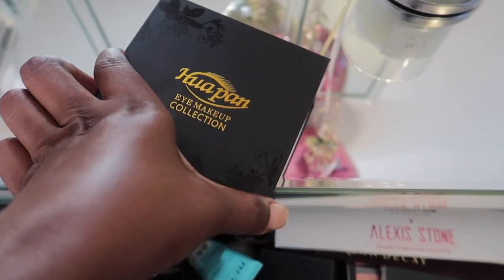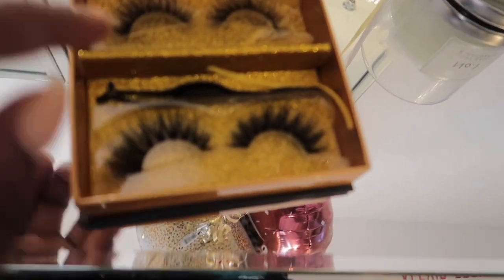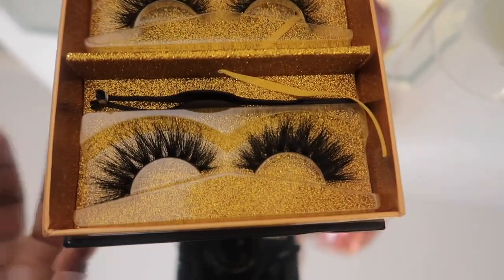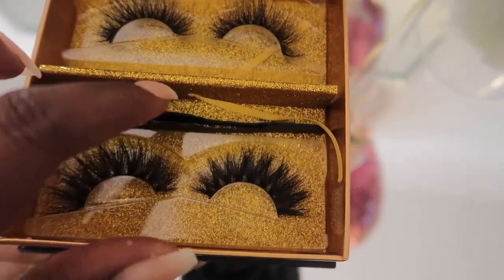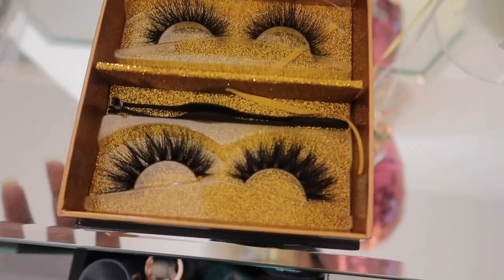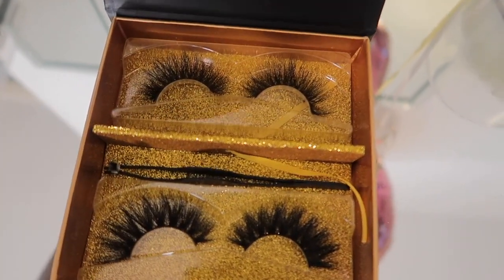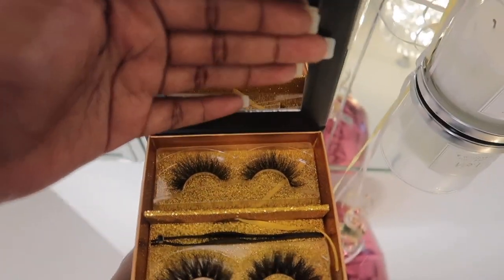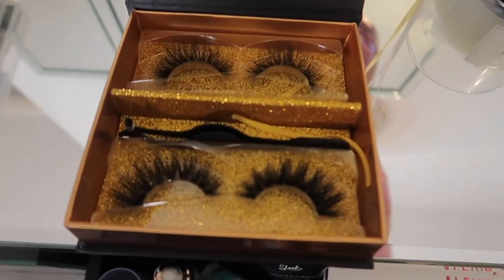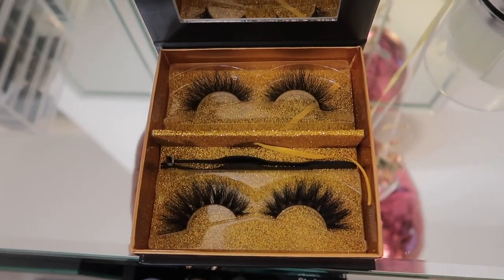Let me open them up so you can see — it comes with two lashes and also a bonus tweezer inside, which I think is great. These lashes are honestly my favorite and I'm going to keep rebuying from the brand. The packaging is amazing — it has a mirror inside and just flips open. It feels so luxurious and gorgeous. I'll leave the link in the description box.